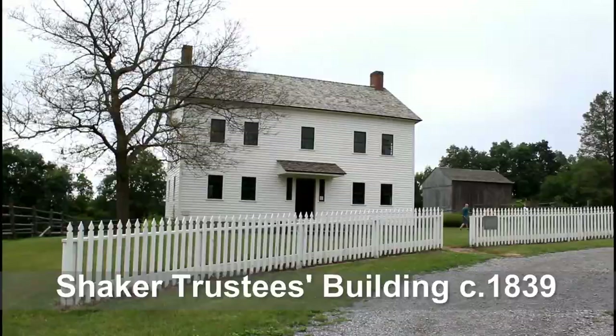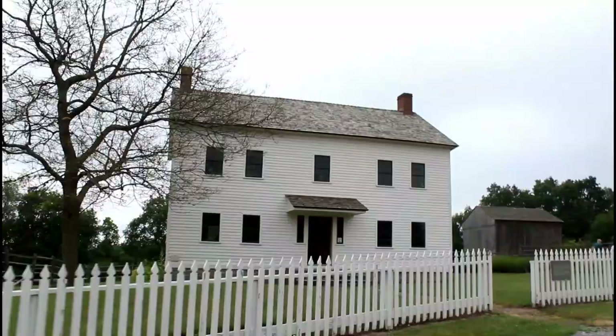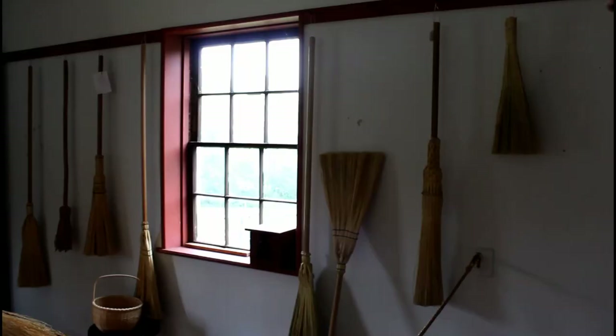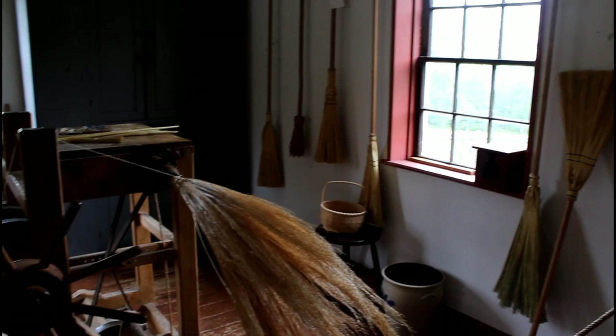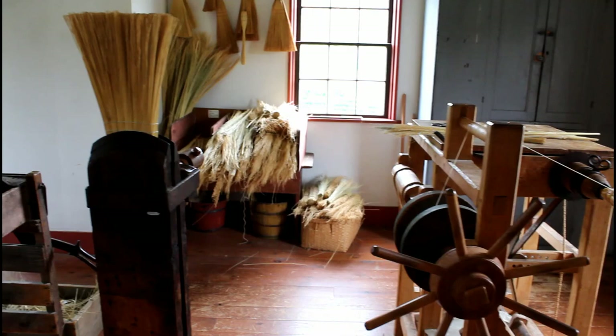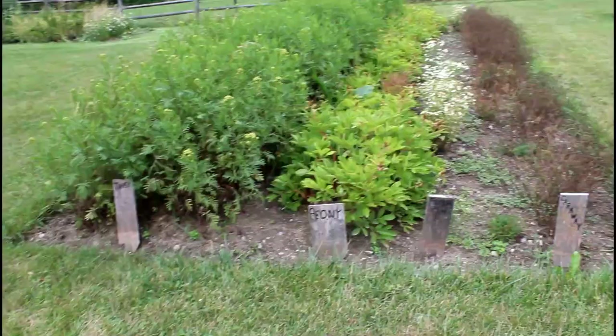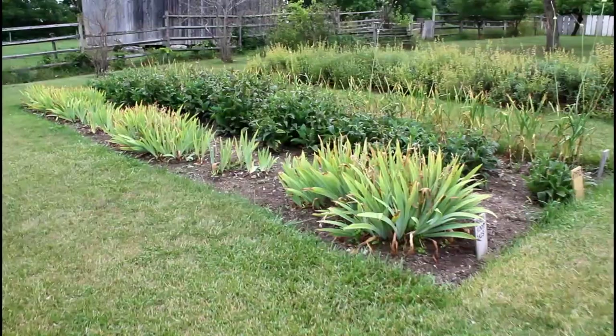The Shakers built their own communities isolating themselves from the world, so while this Shaker building is part of the Genesee Country Village and Museum, it would not have been seen outside a Shaker community in its time. This building would have been a center of business in the Shaker community selling Shaker-made goods. They made brooms — as you can see here — and the Shakers also revolutionized the herb and seed industries, creating well-packaged seeds and innovative growing techniques on display outside.